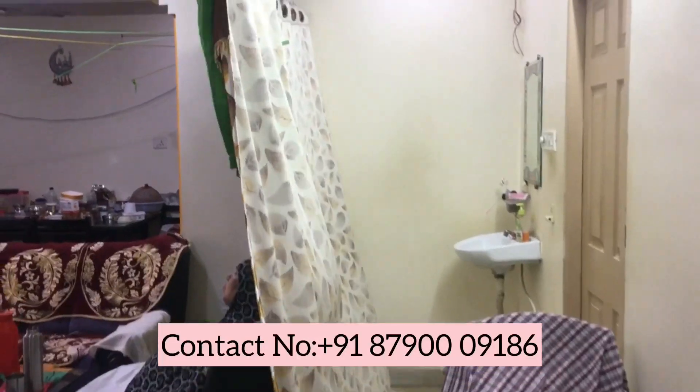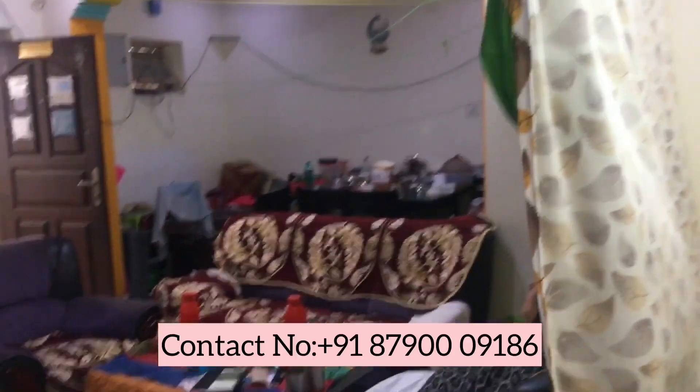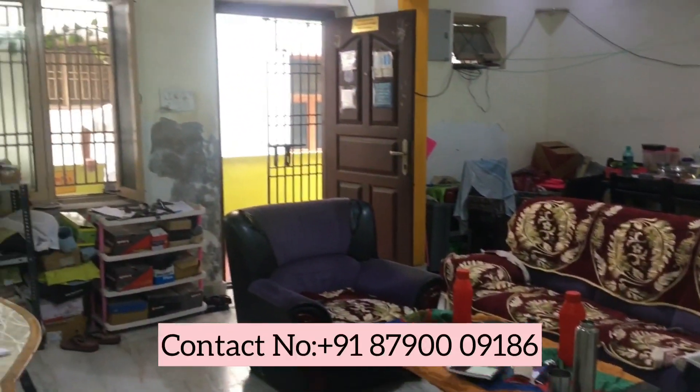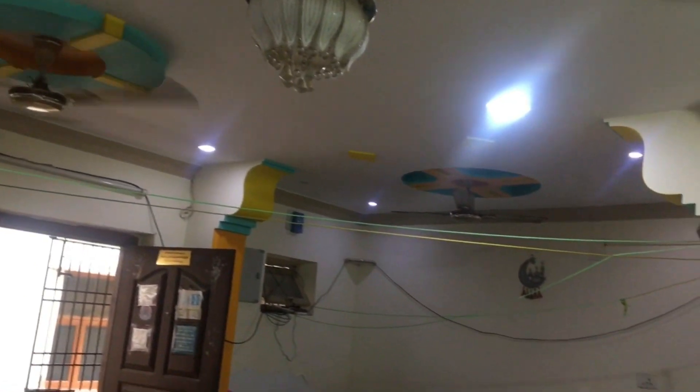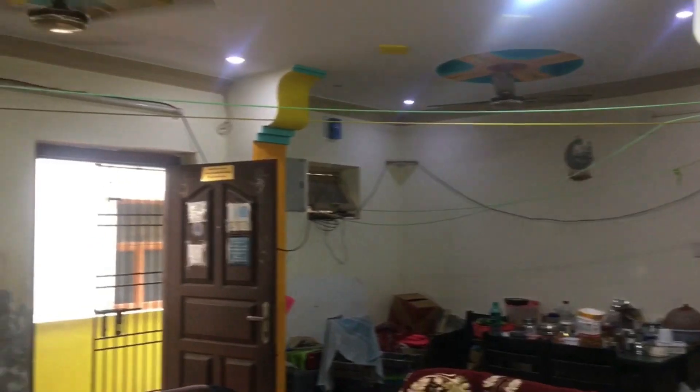Here in the living room, we have made new furnishings. This is also a dining area with a dining table and new furniture.